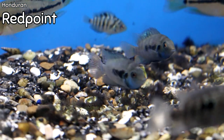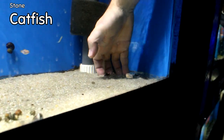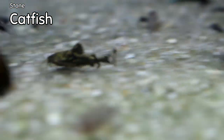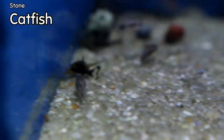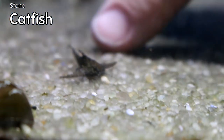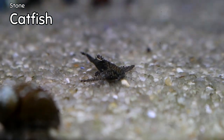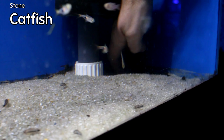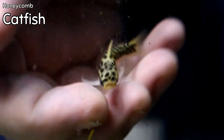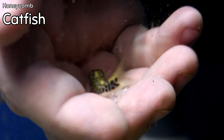We got in this dwarf catfish — this is a stone catfish, a very, very small species. I don't think they get over an inch, maybe an inch and a half at full growth. Great for your nano tank — a fish we haven't had before. Also, these honeycomb catfish are absolutely gorgeous. They move really quick and don't like a hand in the water, but they're like little jaguars — another very, very small nano catfish, just absolutely adorable.